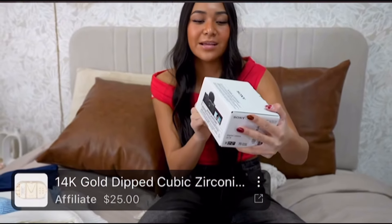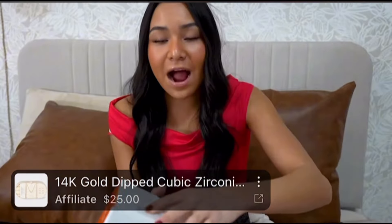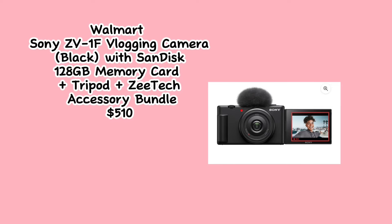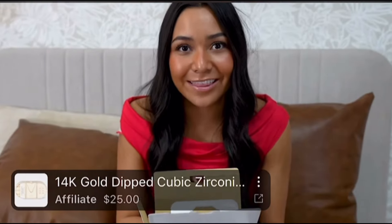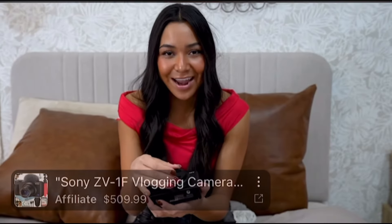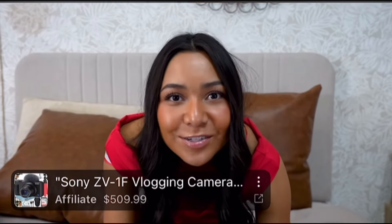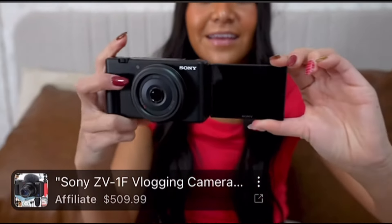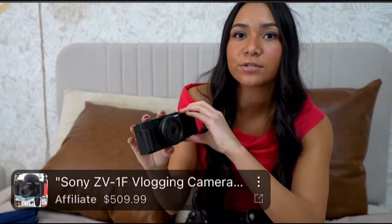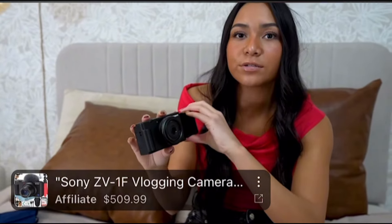Now for my favorite present — we got the Sony digital camera ZV-1F. I put this on my wishlist forever ago and I finally got it, so I'm so grateful. Look at this, guys — it's so beautiful. This camera is so cool because you can film it this way or you can turn it around so you can see yourself while you're vlogging. You can view yourself and it has really nice megapixels, which means good quality. That is the end!